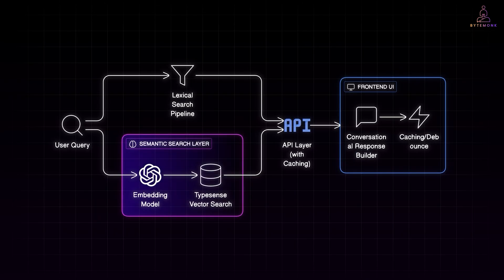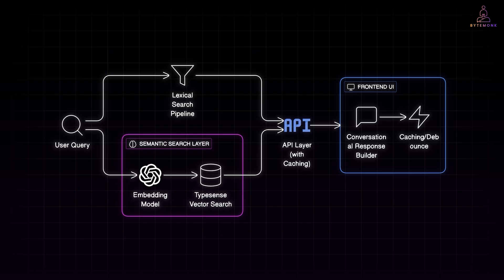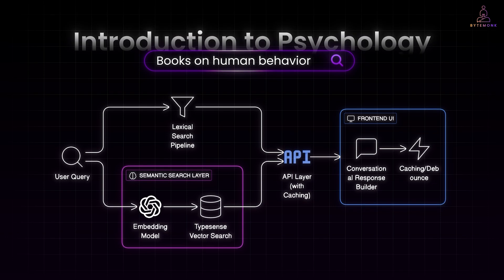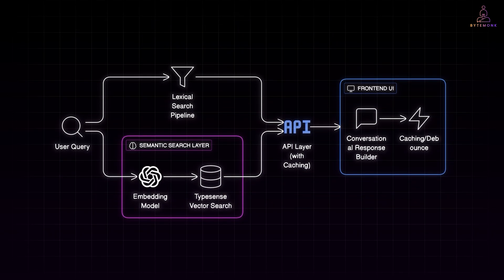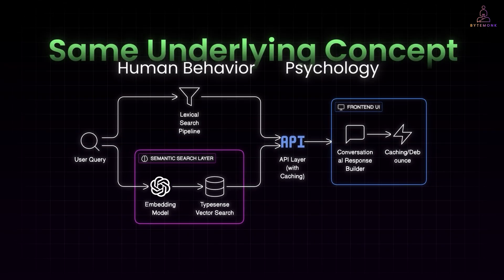We add a semantic layer to catch relevant articles that do not share exact words. Up until now, our search pipeline has been entirely lexical — already smart with typos, synonyms, and ranking signals, but still limited by the exact words users type. For instance, if someone searches for books on human behavior, and another book in the database is titled Introduction to Psychology, a pure lexical system might miss that connection. This is where semantic search comes in: instead of matching exact words, it matches meaning — allowing the system to understand that human behavior and psychology refer to the same underlying concept.